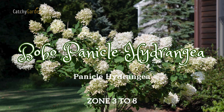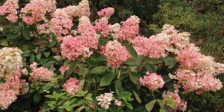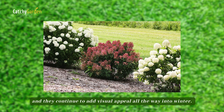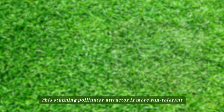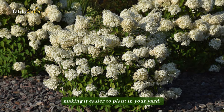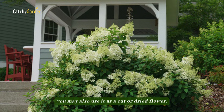Number six: Bobo Panicle Hydrangea. When left on the stems, its delicate white blossoms transform into dusty pink or crimson as they age gracefully, and they continue to add visual appeal all the way into winter. This stunning pollinator attractor is more sun tolerant and soil tolerant than other hydrangeas, making it easier to plant in your yard. You may also use it as a cut or dried flower when you wish to bring a touch of nature indoors.